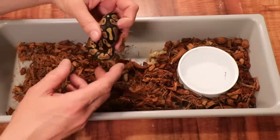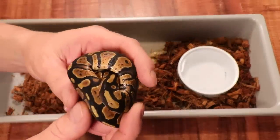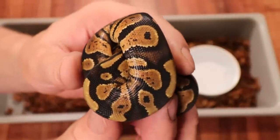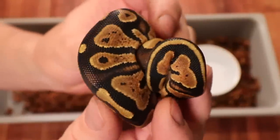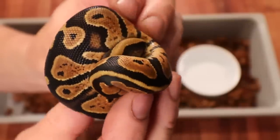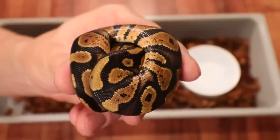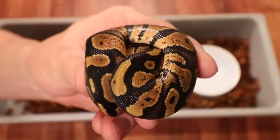In this tub we have a normal 100% het pied — these are always in high demand at shows. If you want to get into a pied project for hardly any money, you can pick up a normal 100% het pied. It's a really good investment for breeding into pied projects.